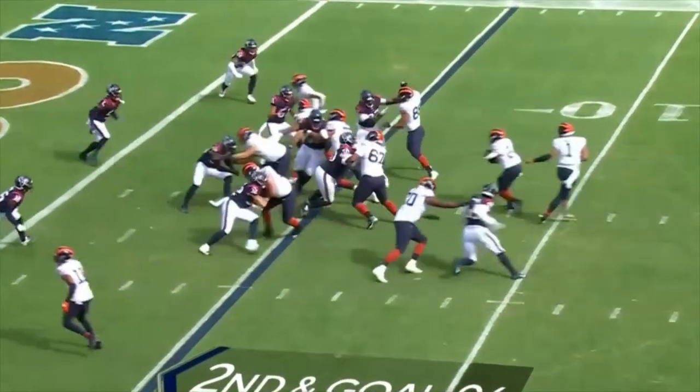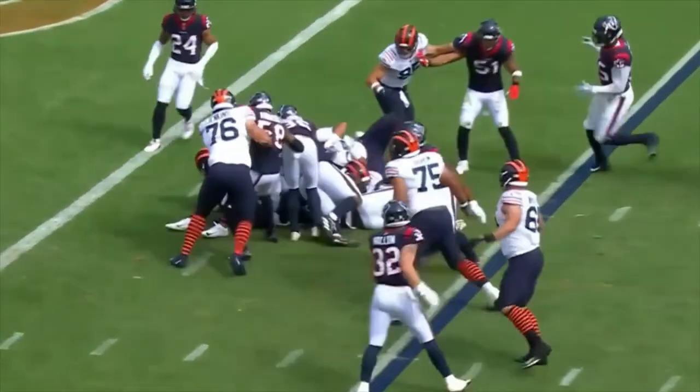He's also not afraid to get the tough yards up the middle either. His second effort earns him another touchdown here.